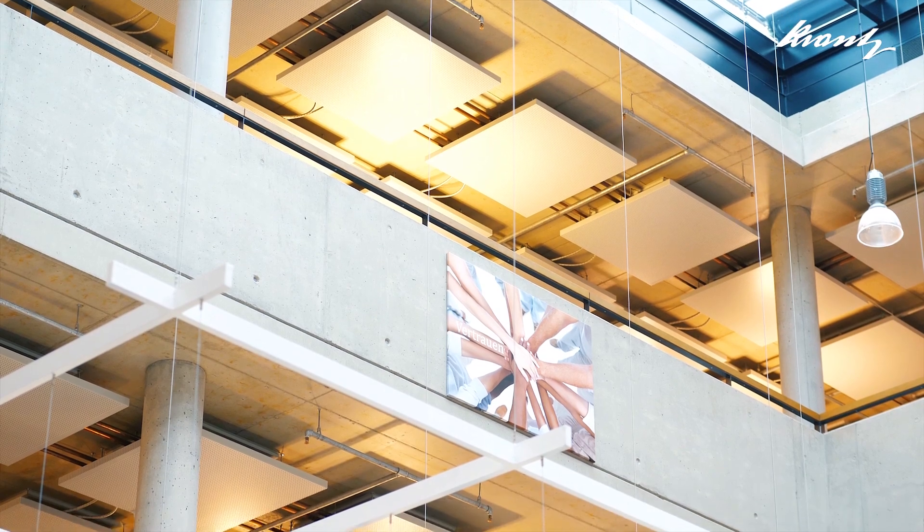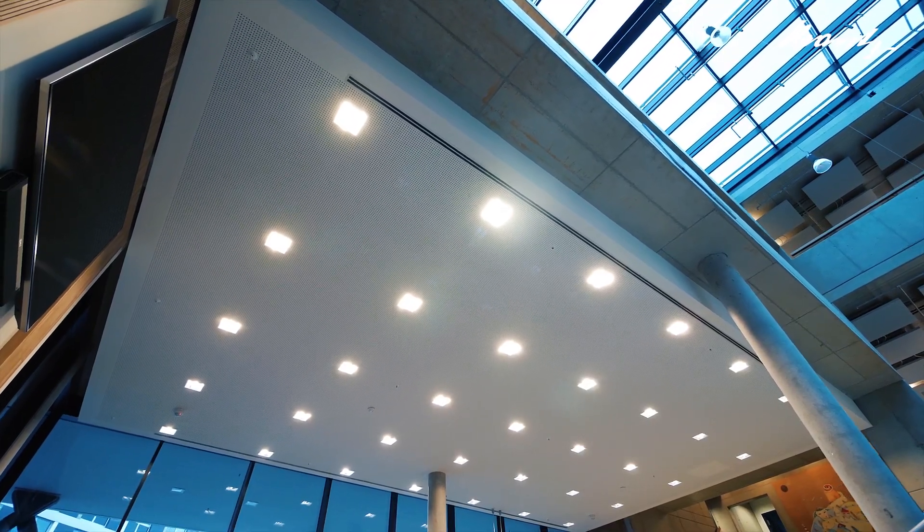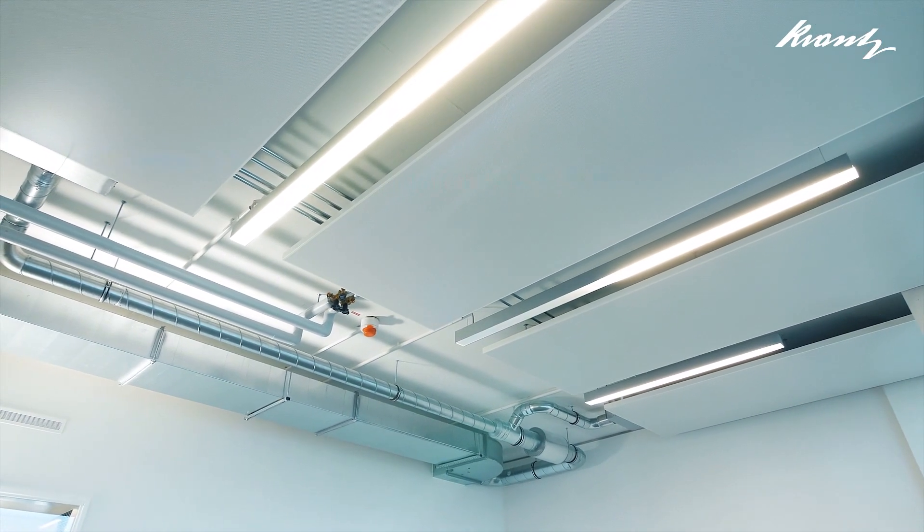Kranz stands for system solutions, and our cooling ceilings, available as both closed chilled ceilings and modular chilled sails, are a perfect example of this.